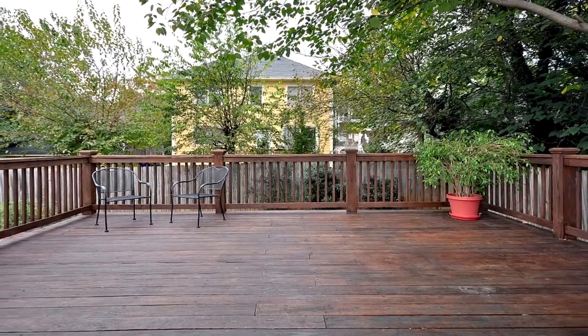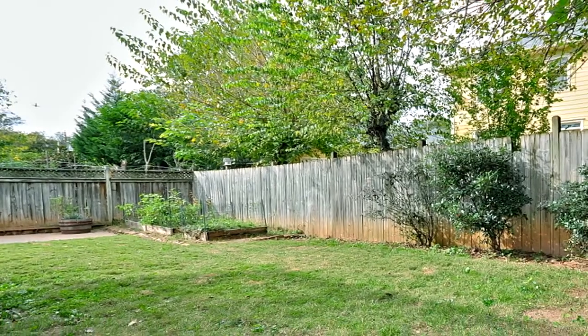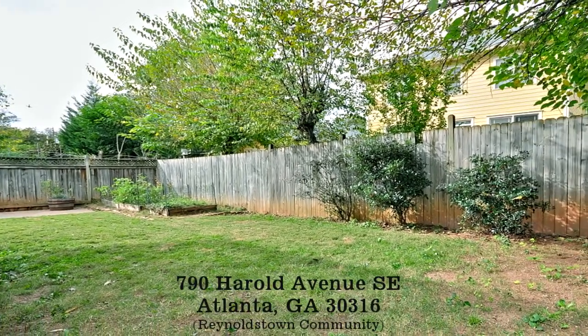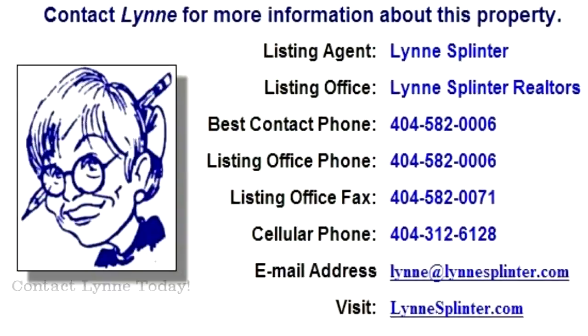Don't delay — contact Lynn Splinter for more information. You can also see an expanded virtual tour and more information about this property at homescenes.com, tour ID number 64070. You can also click the link in the YouTube property description box to go directly to the walkthrough virtual tour.